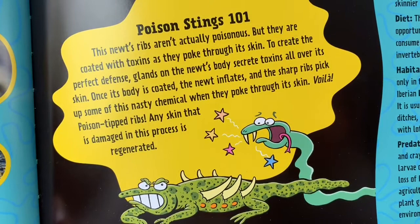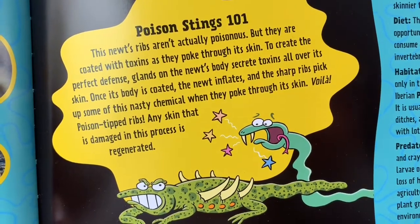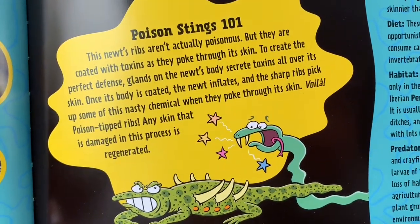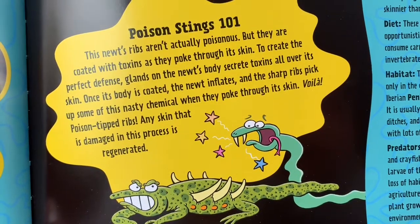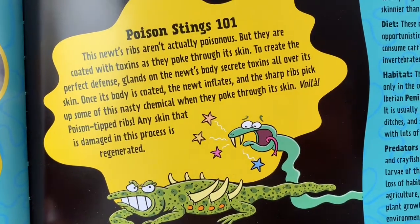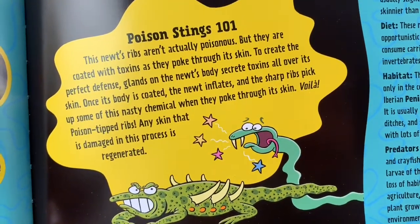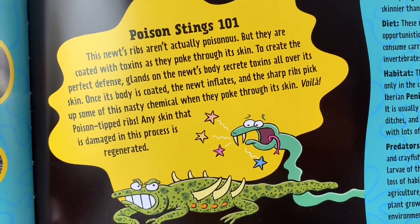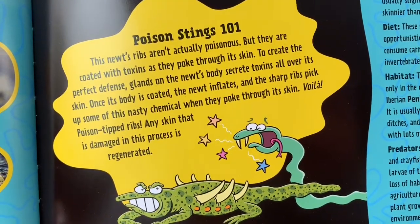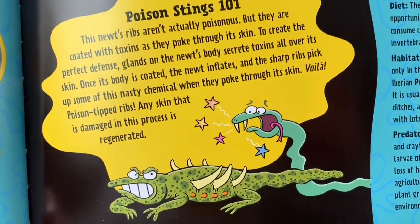Poison Stings 101. This newt's ribs aren't actually poisonous, but they are coated with toxins as they poke through its skin. To create the perfect defense, glands on the newt's body secrete toxins all over its skin. Once its body is coated, the newt inflates, and the sharp ribs pick up some of this nasty chemical when they poke through its skin. Voila — poison-tipped ribs. Any skin that is damaged in this process is regenerated.